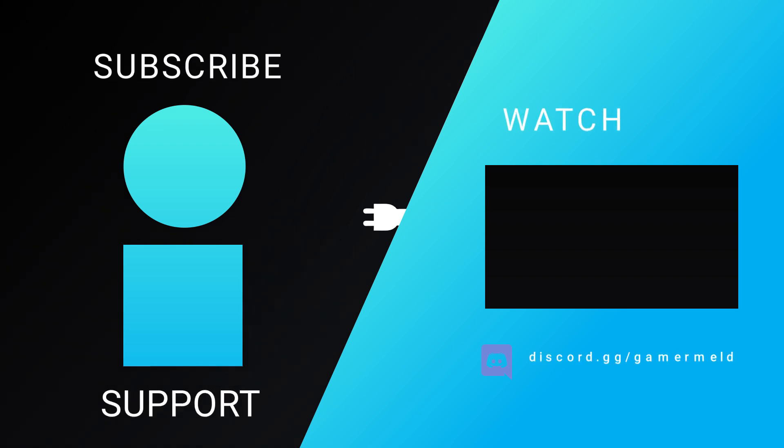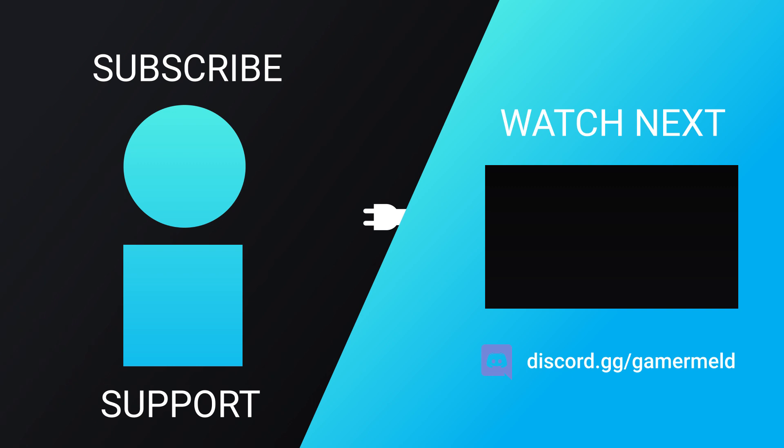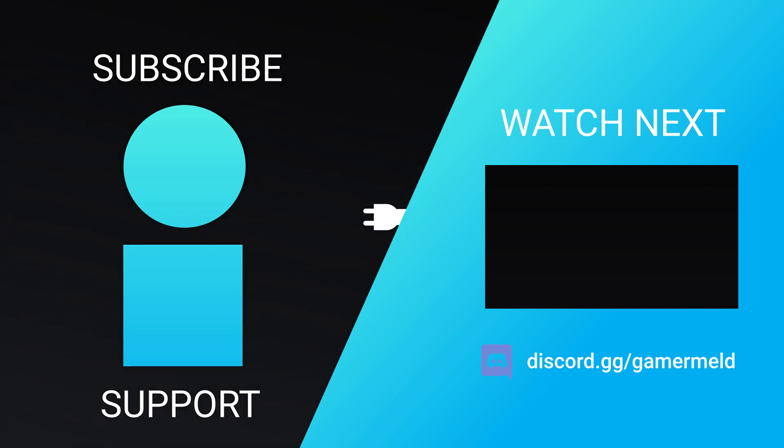That does it for today — what did you think of the news? Excited for next-gen Ryzen, or are you more hopeful on 10nm Plus? Let me know down in the comments below, and don't forget to check out Privacy.com slash Gamer Milled to get $5 free today. As always, have a great day!